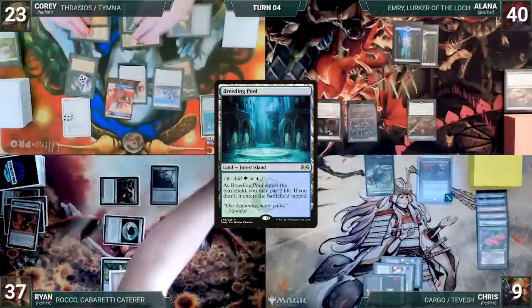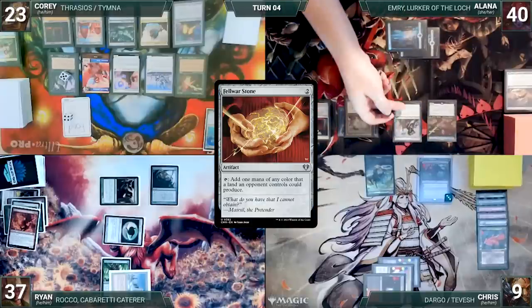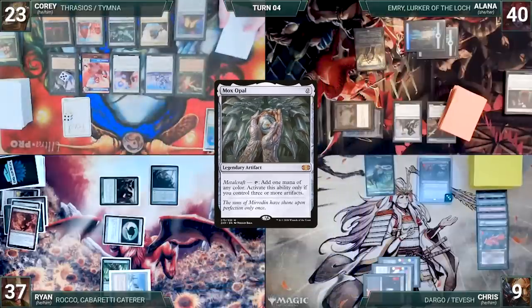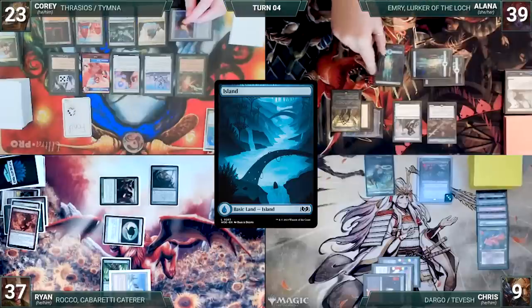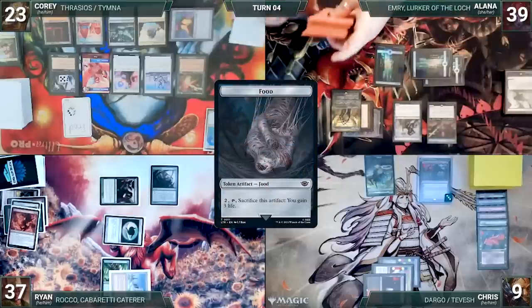Cory untaps with Alana through Seedborn Muse. Alana draws and casts a Riddlesmith. She casts a Felwar Stone, and Cory draws through Sentinel. Riddlesmith triggers, and Alana draws and discards. She sacrifices Moonsilver Key, fetching up a Mox Opal into her hand. She casts Mox Opal, triggering Riddlesmith, drawing and discarding. She plays a Polluted Delta for turn, cracks it, pays a life, and fetches up an Island. She passes. At the end of Alana's turn, Cory sacrifices a food, gaining three life.